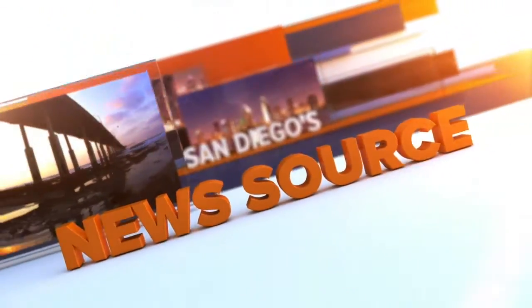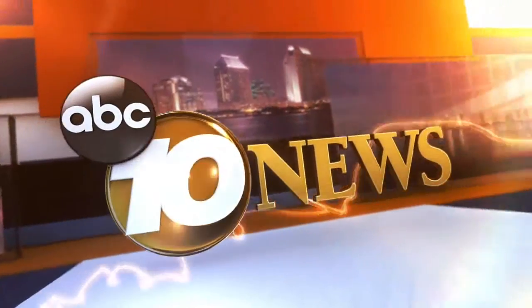Live from the Scripps Studios, this is San Diego's news source, 10 News. Welcome back to 10 News, I'm Pat Brown. Pinpoint Doppler is tracking rain and cool temperatures moving in. Let's go to our forecaster in the field at the 10 News experience with the latest conditions.